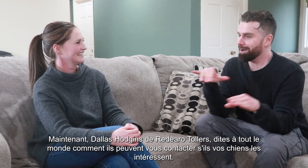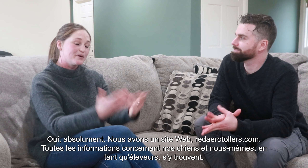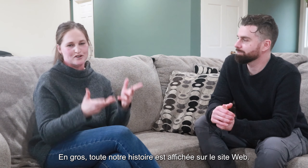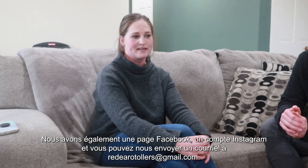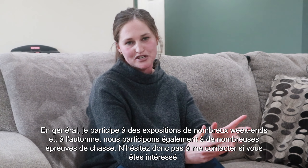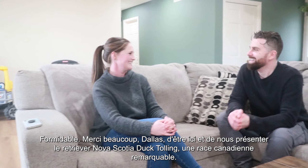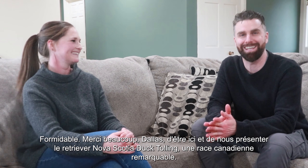Dallas Hodgins of Red Arrow Tollers, tell everyone how they can get in touch with you if they're interested in your dogs. Absolutely — we have a website at redarrowtollers.com. All of our information is on there about our individual dogs and ourselves as breeders — basically our whole story. We also have a Facebook page and Instagram account, and you can email us at redarrowtollers.com. Generally speaking, I am at dog shows many weekends, and in the fall we're at a lot of hunt tests as well, so by all means reach out. Wonderful — thank you so much, Dallas, for being here and introducing us to the Nova Scotia Duck Tolling Retriever, a truly incredible Canadian breed.